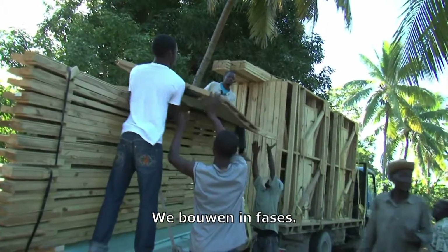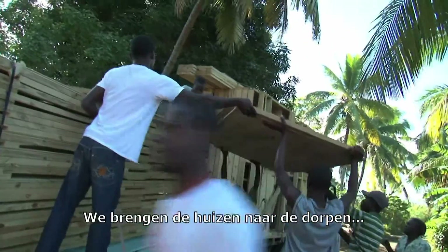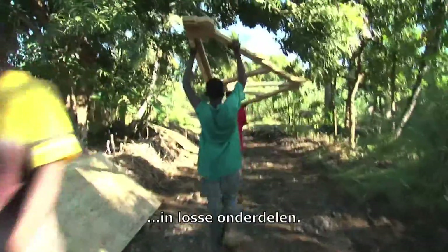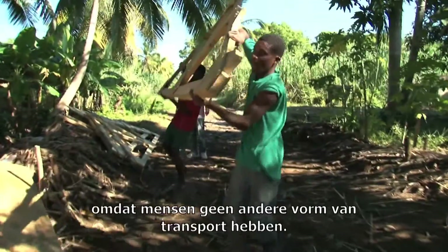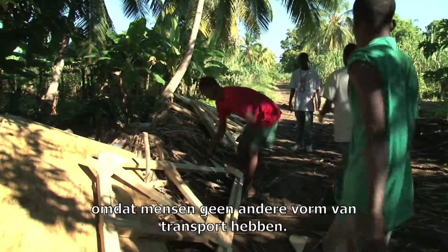The assembly of these houses is done in stages. Basically it arrives in the field, in the villages, in the communities with people, and it's all in components. These components can be carried by two people. This is done because people don't have very many means of transportation — a lot is done by foot.